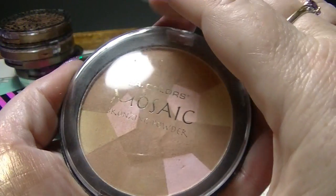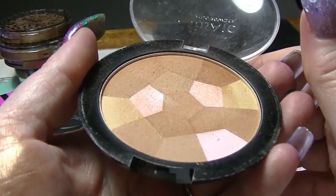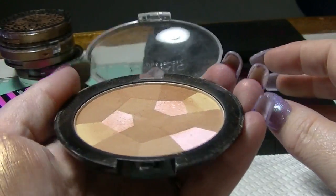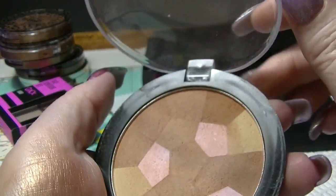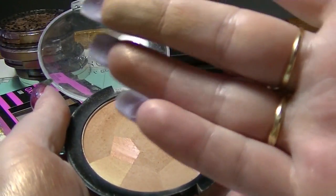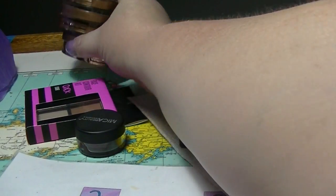I have this LA Colors mosaic bronzing powder, which you can see I've actually used quite a bit — it's got a fairly sizeable dip in it. Obviously I don't terribly mind this one. This is their Sunkissed Bronze — it's okay, not terrible, a relatively light bronzer. That's probably why I liked it, because I keep saying I'm kind of pasty.